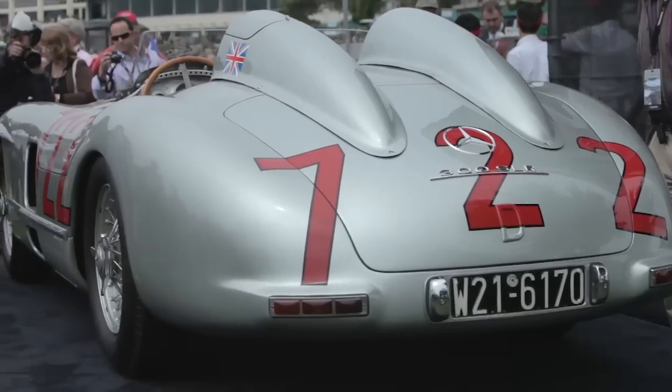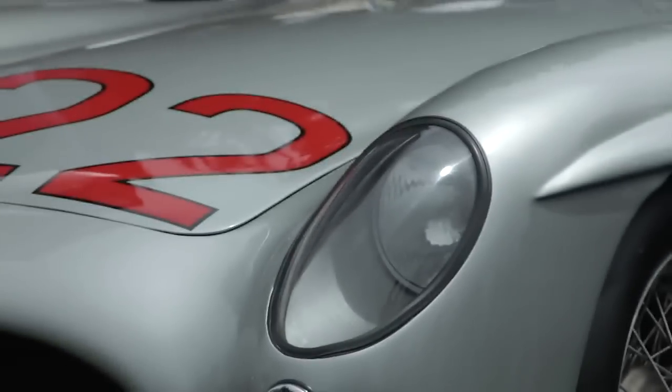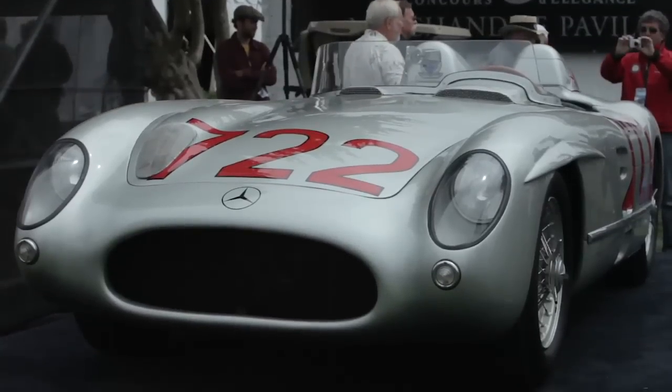This car is a famous car — the 1955 300 SLR, but not any SLR: it's 722. This is the car that went 1000K in 10 hours with Moss and Jenkins. This is the very car: inline 8-cylinder motor, tube frame chassis, inboard brakes.